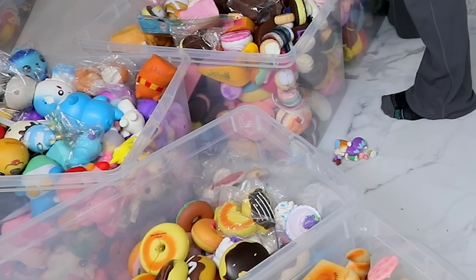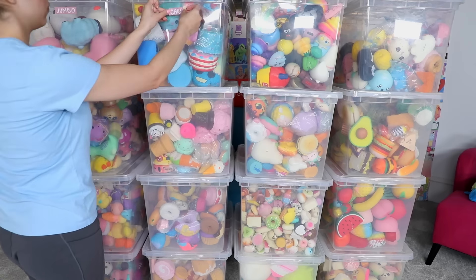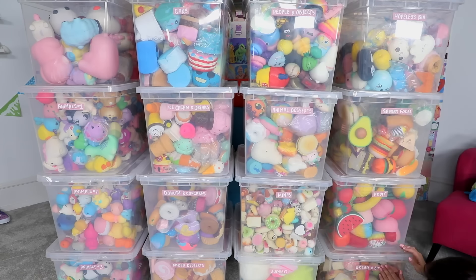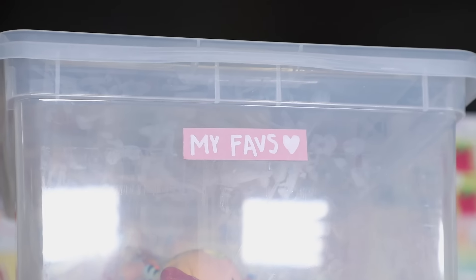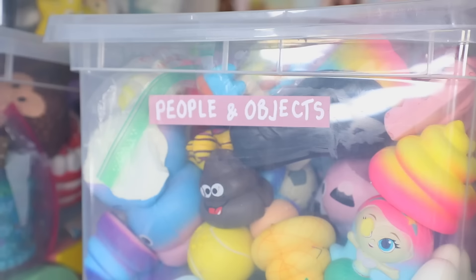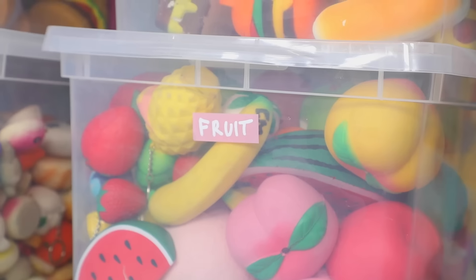Now I'm stacking all the bins back up into the squishy bin mountain formation. It doesn't really look much different than it did at the start, but trust me it is very different. For the final step, I made a bunch of new labels for these — kept them real simple, mostly because I was pretty much exhausted by this point. But they're kind of cute. This is my entire squishy collection fully organized: animals one, two, and three; my favorites; cake, ice cream, and drinks; donuts and cupcakes; mixed desserts; people and objects; animal desserts; minis; the hopeless bin; savory food; bread and buns; and fruit.